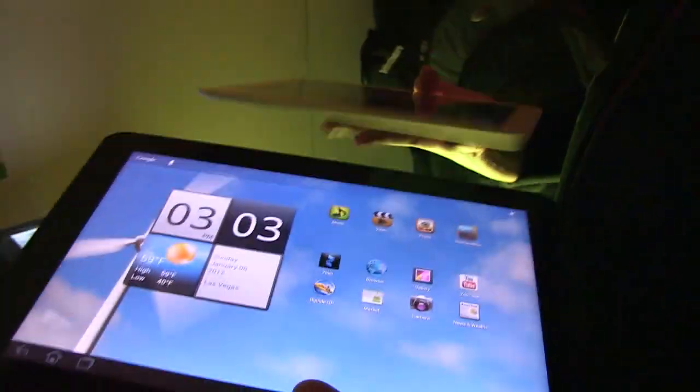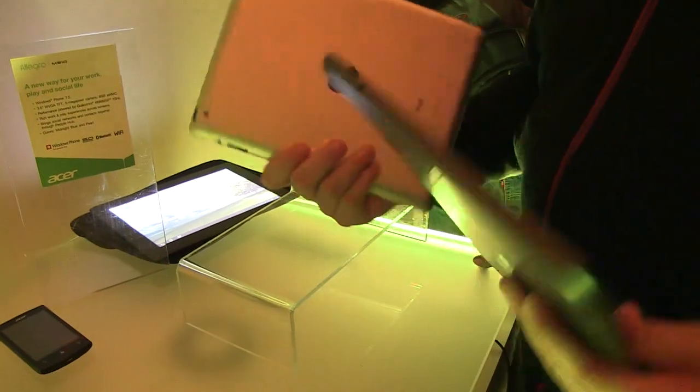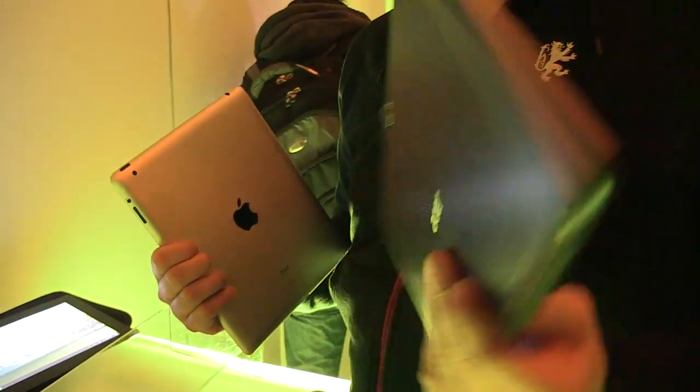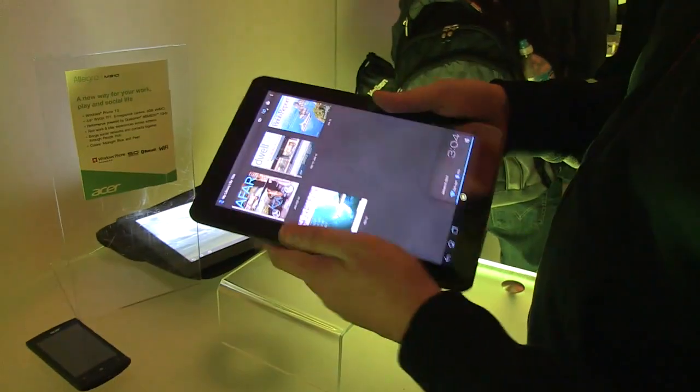In terms of weight, it's kind of hard to guess — I think they're pretty much almost the same. But while the iPad 2 is using an aluminum finish, the Acer is using a plastic case. Still, a very, very interesting device.